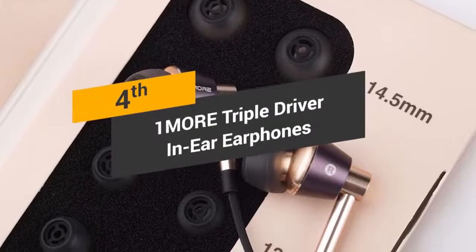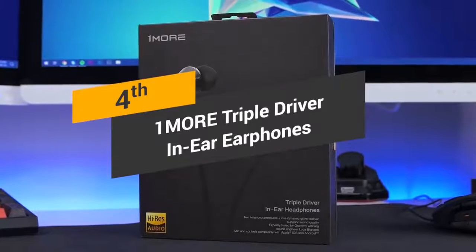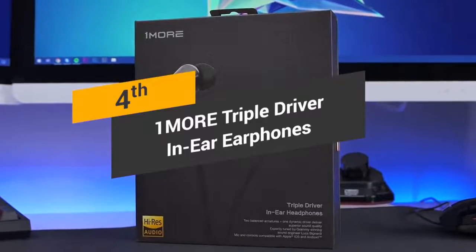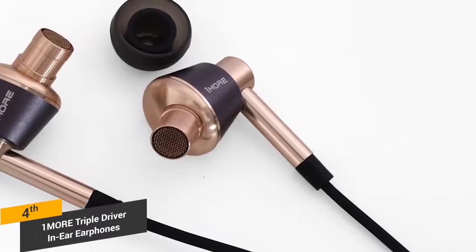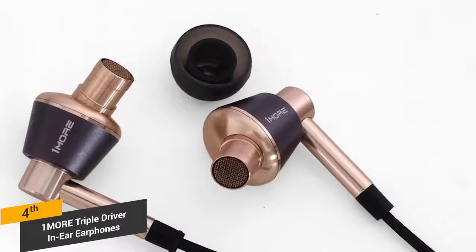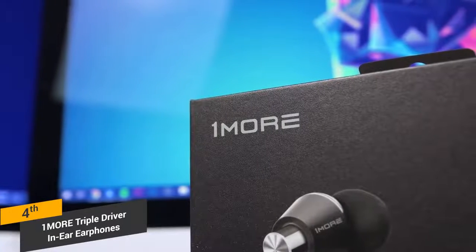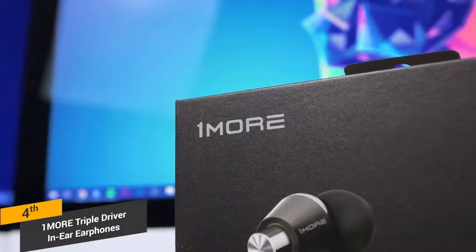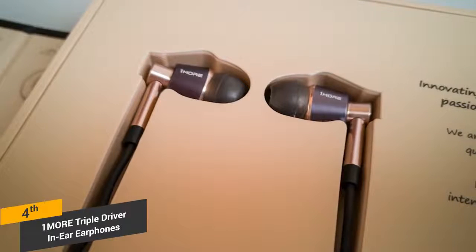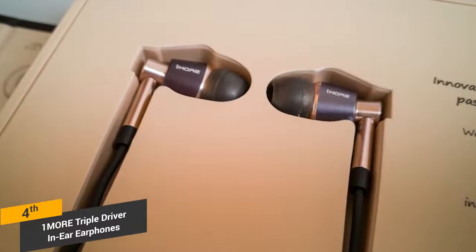Coming in fourth place, we have the OneMore Triple Driver in-ear headphones. If you're looking for a new pair of in-ear headphones, you will find that the OneMore Triple Driver earphones are worth taking a look at. The aluminum construction makes these headphones both attractive and fairly durable. They have an angled design that goes nicely into the ear while allowing you to keep a low profile. The cable that goes from the Y connector to the audio jack has a durable material that will stand the test of time.